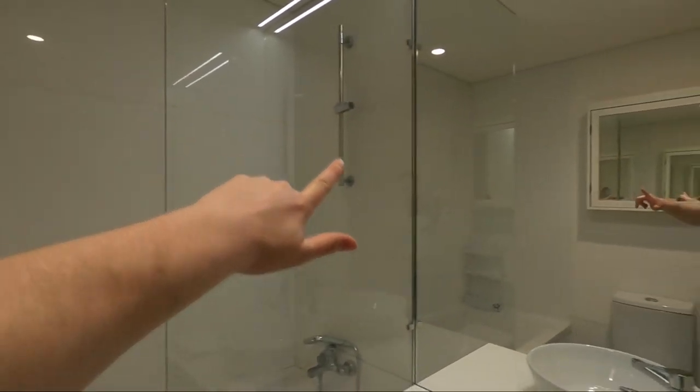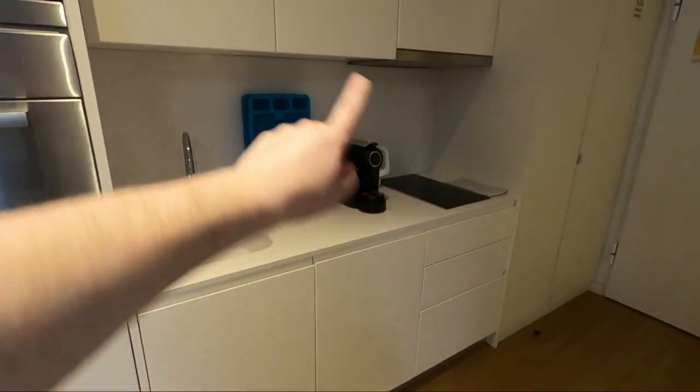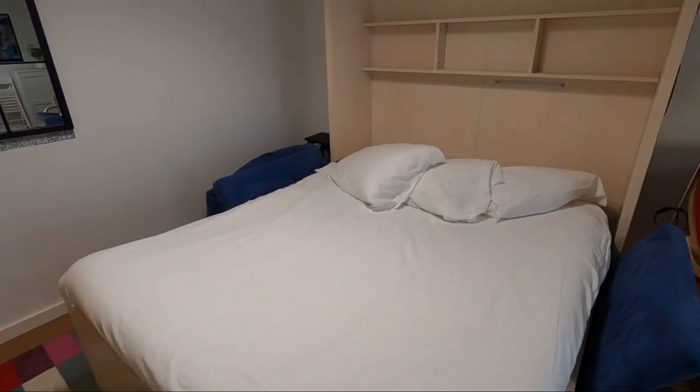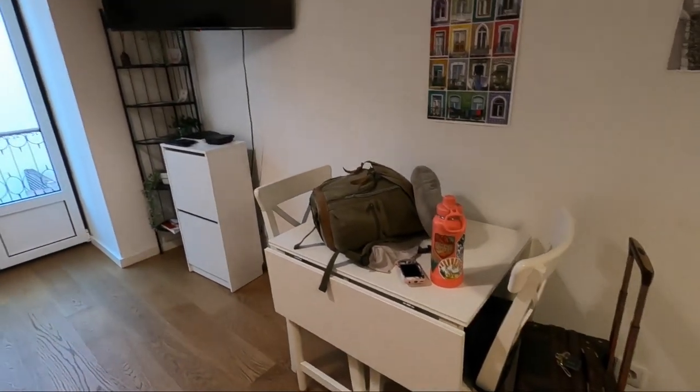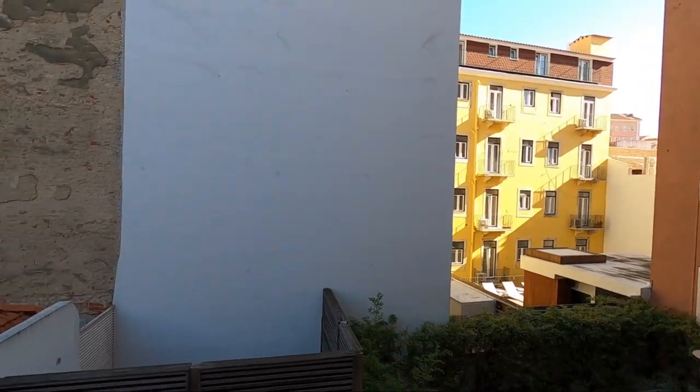They were actually already done cleaning the Airbnb, so I was able to check in early, which is super nice. Quick tour — it's a really small apartment, perfect for just a few nights. There's a bathroom with a really big bathtub, a kitchen with a stovetop, microwave, and even a dishwasher. Then there's a little living area where the sofa converts into a bed, some comfy seats, a TV, and a balcony. Not a super great view but still really nice. Also there are a lot of mirrors, which I love.